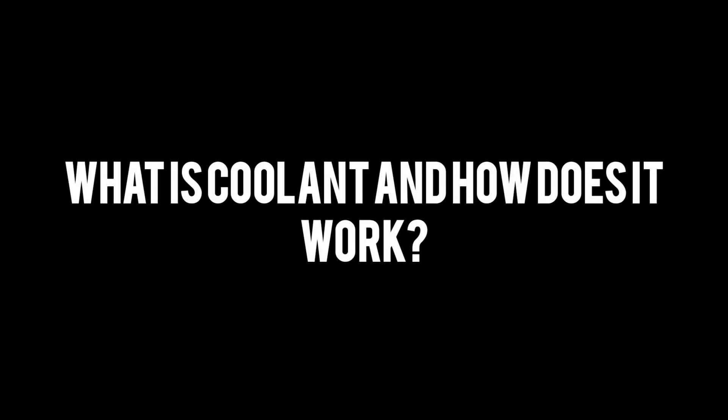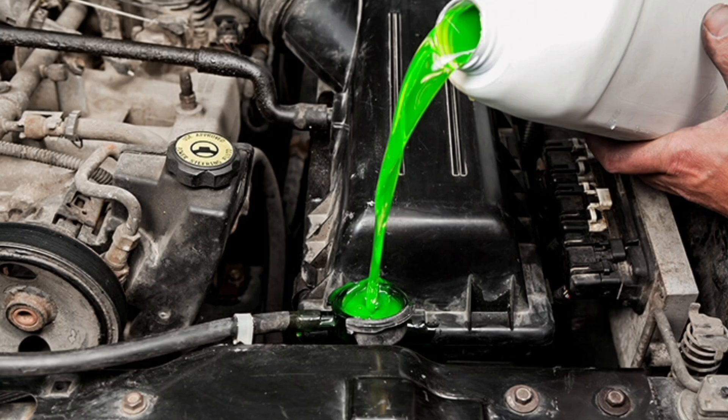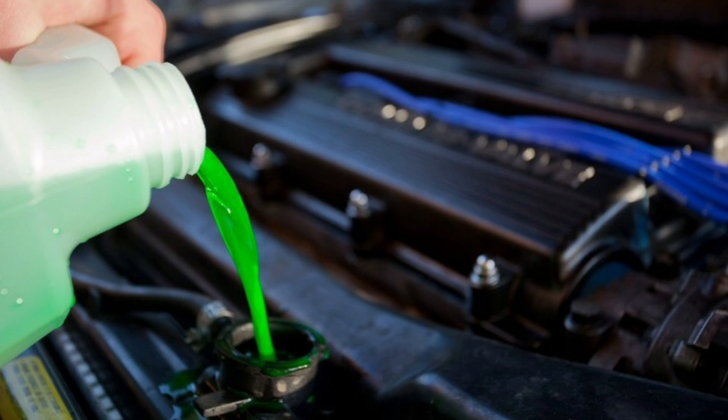What is coolant and how does it work? Coolant in a car is a substance that circulates through the engine's cooling system to regulate its temperature. Its main function is to absorb the heat generated by engine combustion and dissipate it to the outside, thus preventing overheating and damage to the engine.